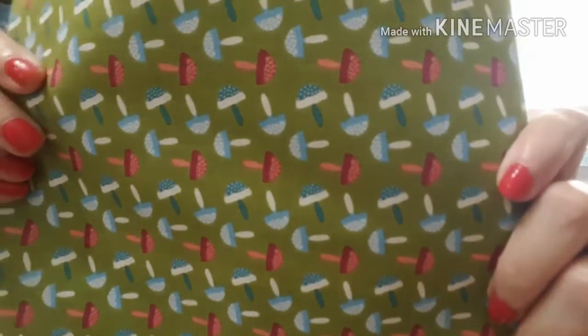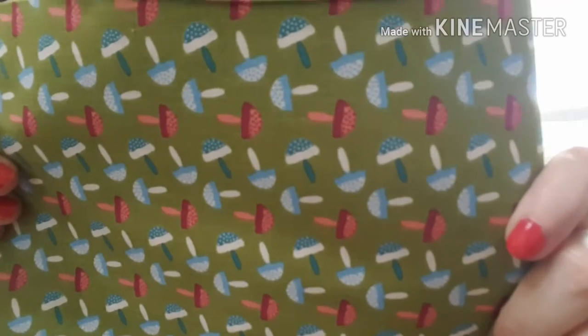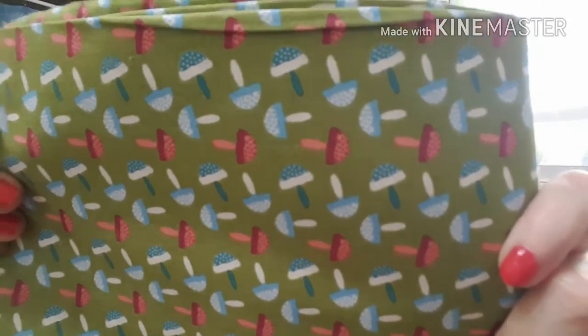I could probably look at that one all day! Okay, now this one is cute too — this is mushrooms. I ordered a yard of this and I got a yard and three and a half inches, which is 39 and a half inches.